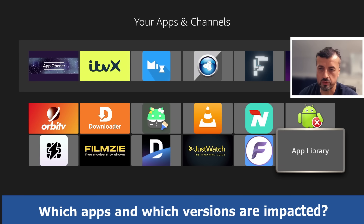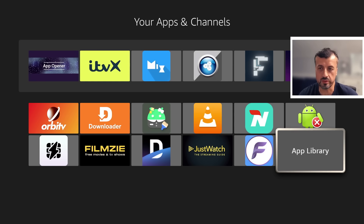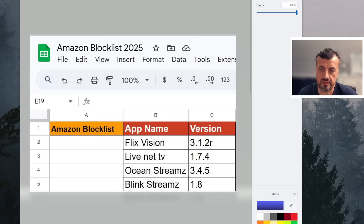Let me show you on screen what I believe are the currently impacted applications. This list is based on your comments and feedback — these are the applications currently on Amazon's new block list. Those app names and versions, as soon as you try to install them when your device has this particular update, will be instantly disabled because of that blacklist.